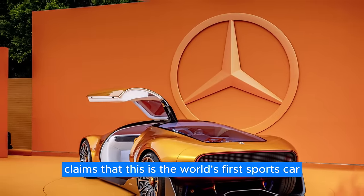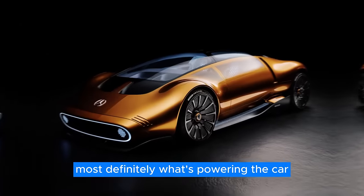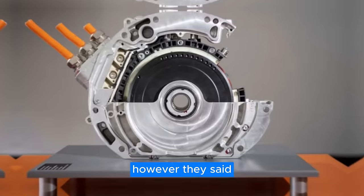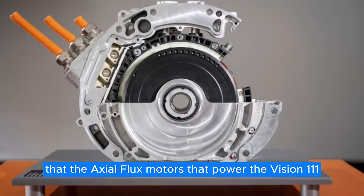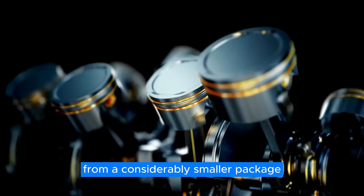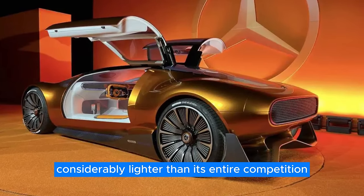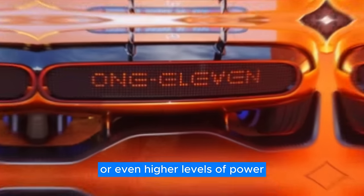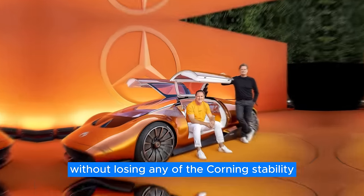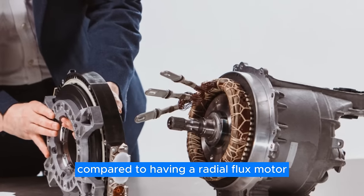Mercedes-Benz claims that this is the world's first sports car with a lounge interior. The piece de résistance, however, is most definitely what's powering the car. Mercedes hasn't yet announced how powerful the powertrain is, but they said that the axial flux motors powering the Vision 111 produce motorsport-like levels of horsepower and torque from a considerably smaller package. This means the whole car is actually considerably lighter than its competition while still offering equal or even higher levels of power, making it way more tossable in the corners without losing cornering stability.